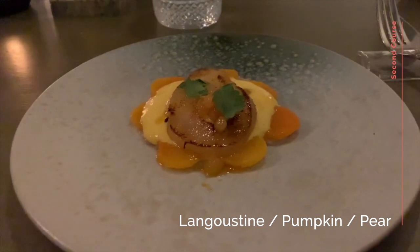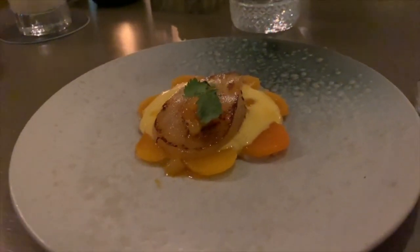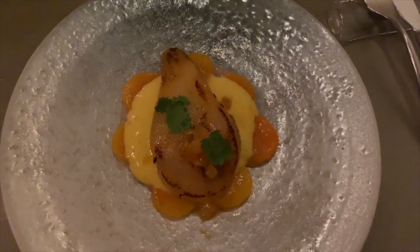The second starter was langoustine with pumpkin and pear. Just look how delicate these have been put together — the langoustine carpaccio was at the bottom, and the slice of poached pear was warm and gave a sweet, vinegary taste.